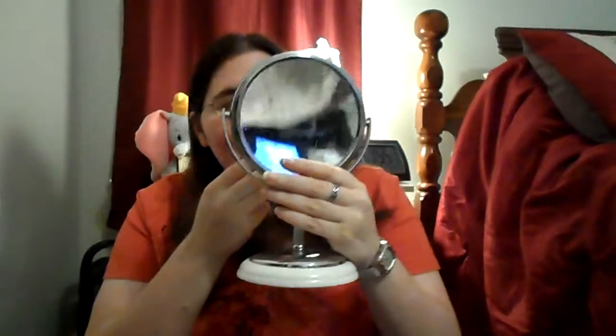I brought my mirror over to try some on. It actually matches my shirt! It's a tiny bit dark over here but yeah, it does match the shirt — that's kind of cool.